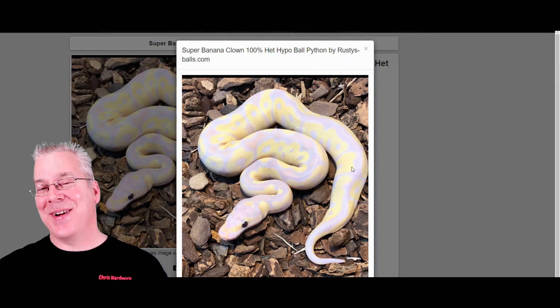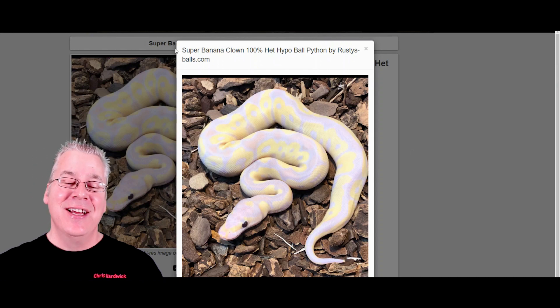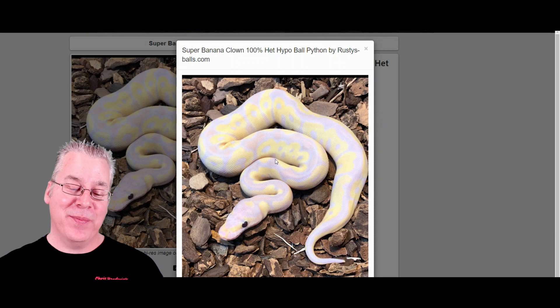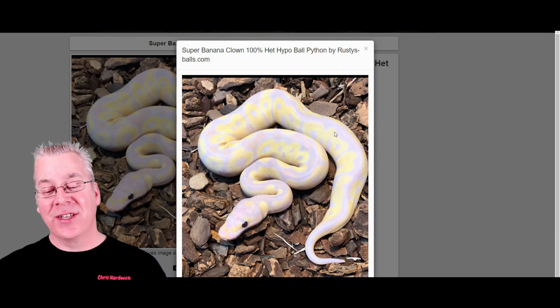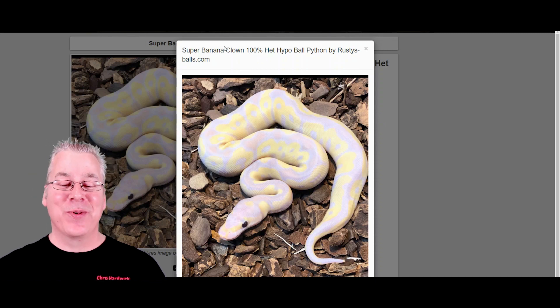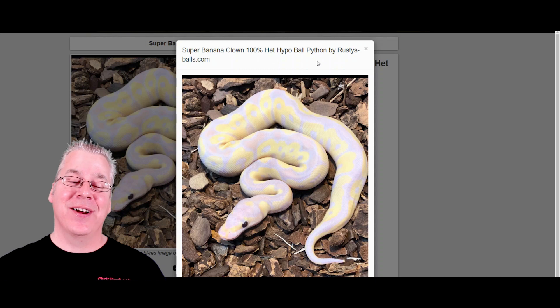Here's another one that is kind of surprising — this is actually a super banana clown. It almost looks just like a super banana, but when you add the clown on top it doesn't really change the pattern that much. It almost looks like it's just glowing, like it's on fire. Really crazy and awesome looking — a super banana clown.